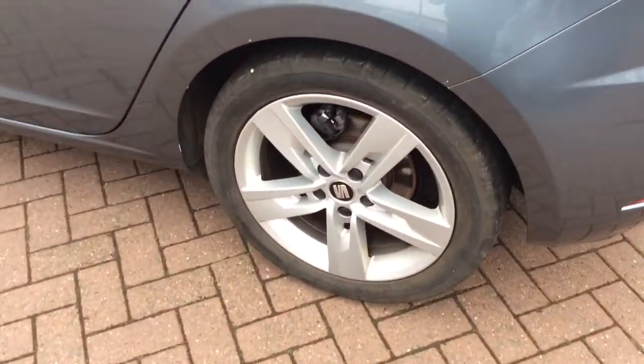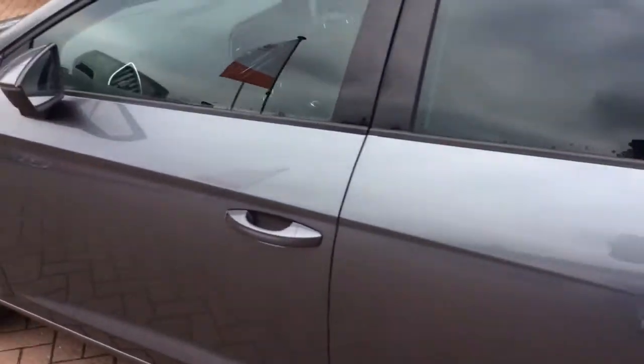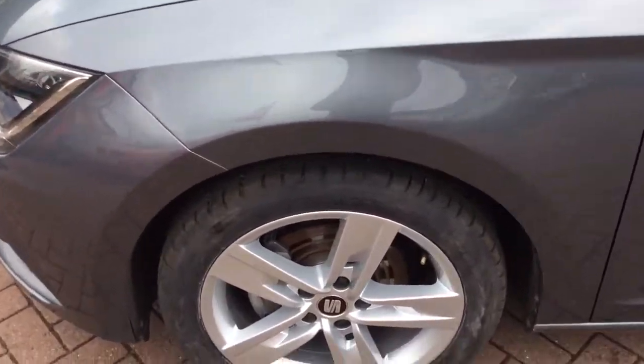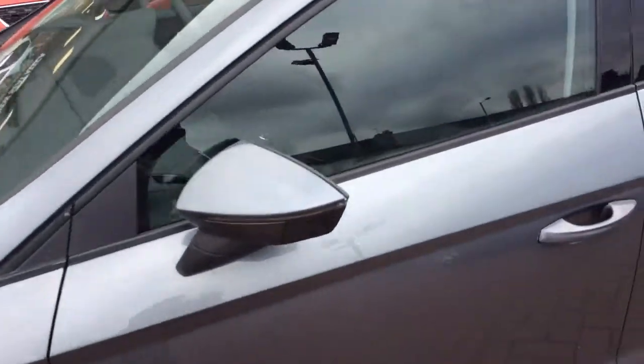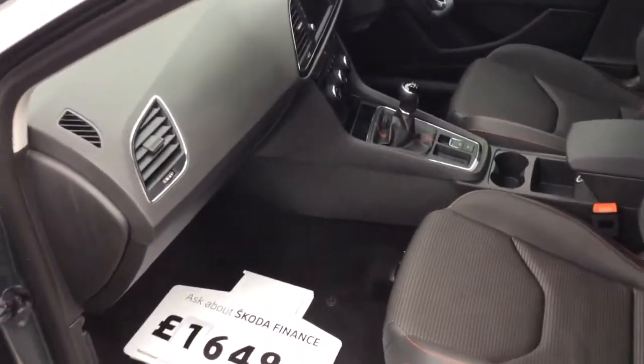Moving to the near side rear wheel — again a really good alloy wheel. Looking at the bodywork, the lines and everything, there are no major dents or scratches. Moving to the near side front, this particular vehicle has electric windows all round, parking sensors, and a six-speed manual gearbox.